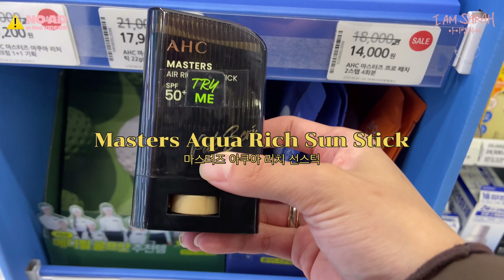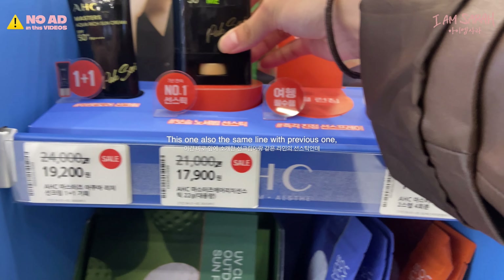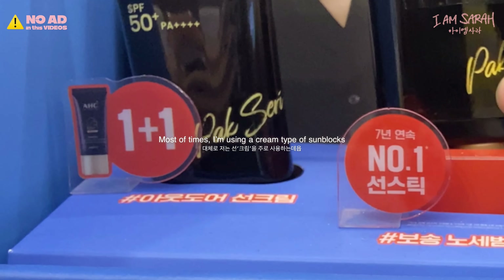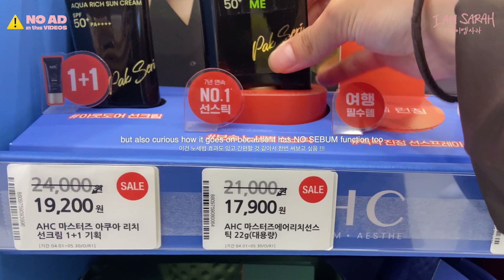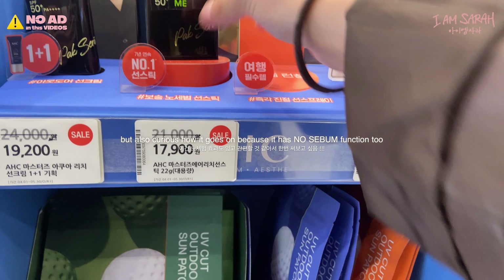Master Sequoia Rich Sun Stick — on sale as well. This one is from the same line as the previous sunblock. Most of the time I use a cream-type sunblock, but I'm also curious how this goes on, since it has no SPF filtering function issues too.